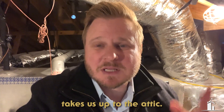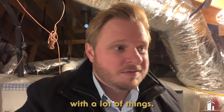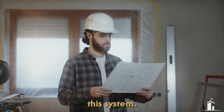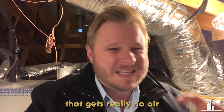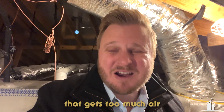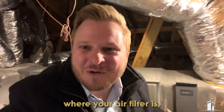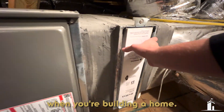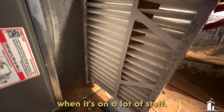The first one on this list takes us up to the attic. This is where I've seen a lot of people have a headache. Number one, you want to make sure that the builder goes through and balances the system. I've seen this happen in a lot of homes where you'll be in one room that gets really no air, and then another room that gets too much air — and it sucks. The second thing: make sure you know where your air filter is.